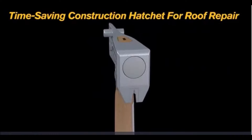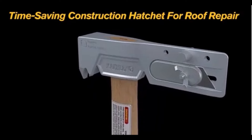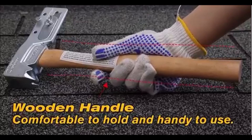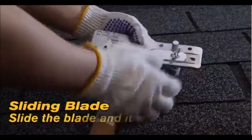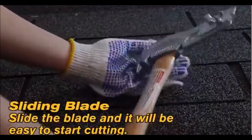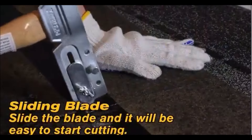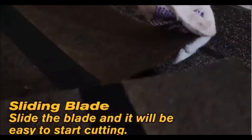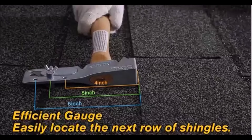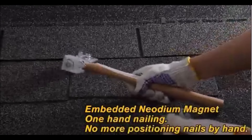The Magnet Roofing Hatchet is an innovative tool designed to make roofing repairs faster and more efficient. Its standout feature is the powerful magnet embedded in the striking face, which effortlessly attracts and holds roofing nails in place. This means you can position nails quickly without fumbling around, significantly speeding up the process of hand-nailing shingles. This versatile hammer is a true multi-tool for roofing projects—it includes a sliding gauge for precise measurements, a built-in utility knife for cutting shingles, and a wedge hatchet end for removing nails, eliminating the need for multiple tools on the job site.